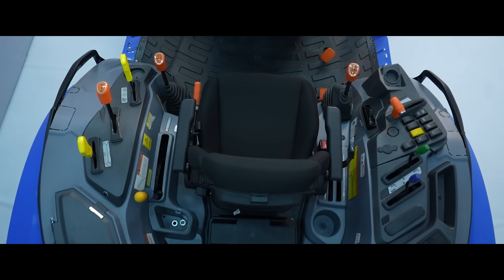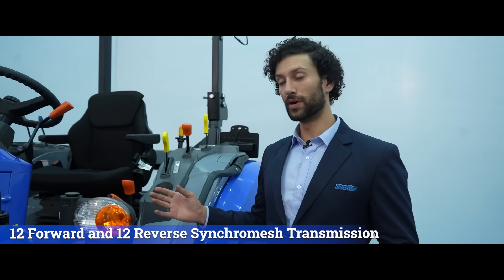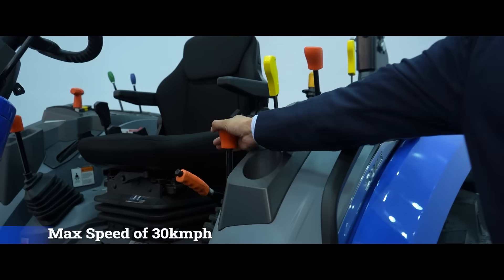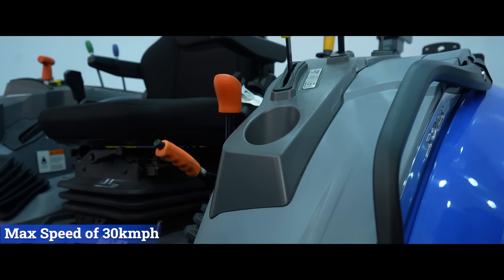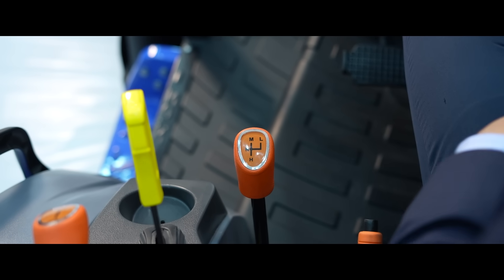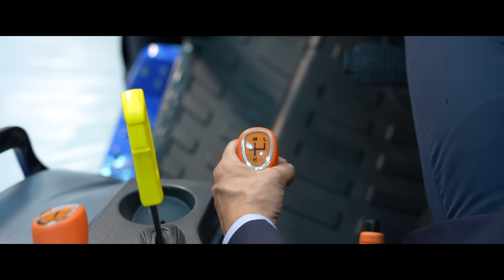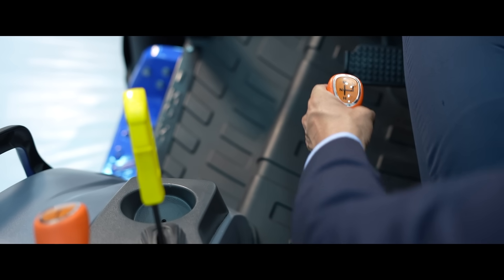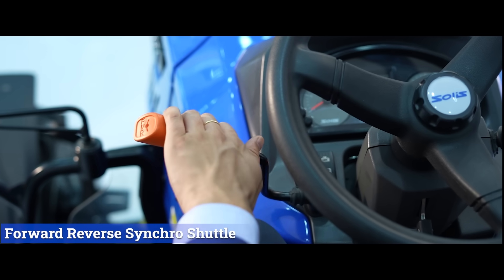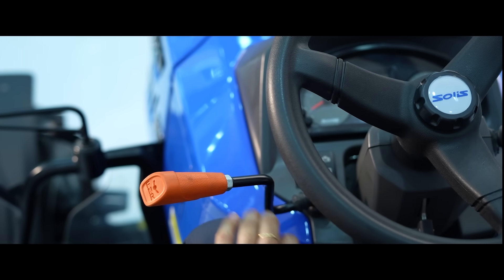Let's talk about transmission. The tractor comes with 12 forward and 12 reverse synchromesh transmission and a maximum speed of 30 km per hour. A transmission with creeper speeds is an optional variant with a minimum speed of 0.5 km per hour. It has mechanical forward and reverse synchro shuttle with effortless shifting in load applications.